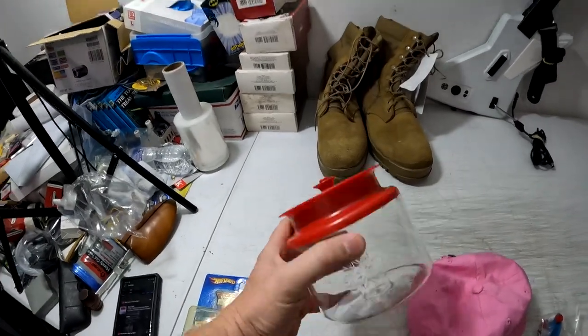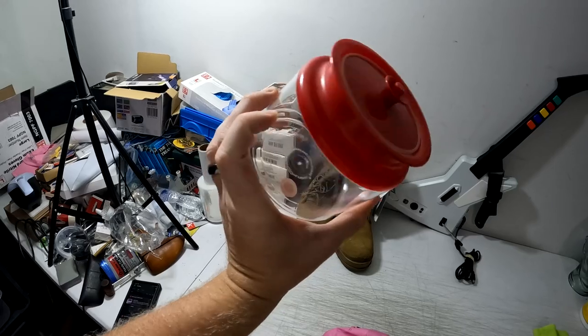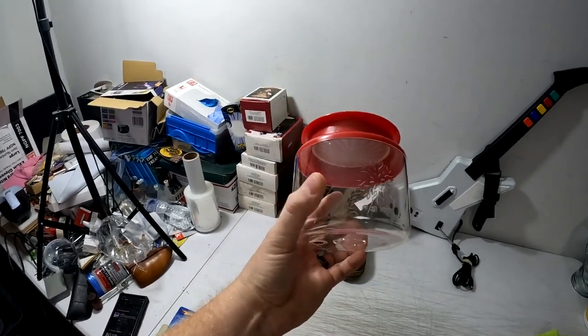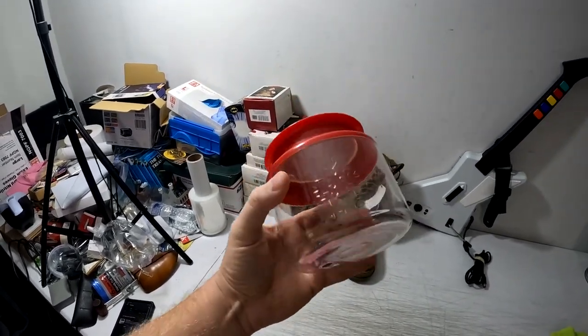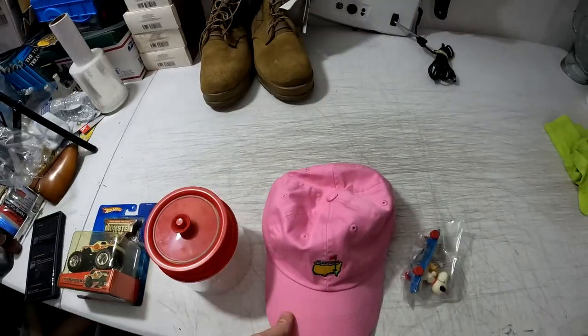This little Tupperware canister — I don't openly go out searching for Tupperware, but occasionally certain pieces sell well. This is from one of the 10x30 units and I thought it was kind of unique. It's hard plastic, not glass, and it sold for $8 plus shipping.